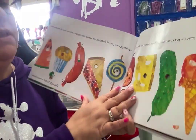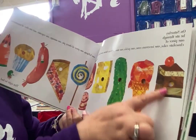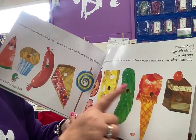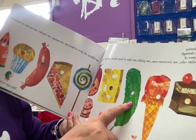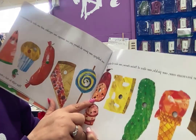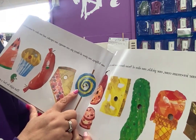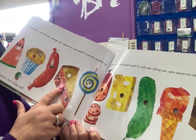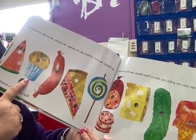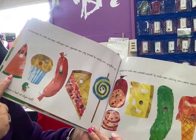Oh boy, you got to help me read these. On Saturday, he ate through one piece of chocolate cake, one ice cream cone, one pickle, one slice of Swiss cheese, one slice of salami, one lollipop, one piece of cherry pie, one sausage, one cupcake, one slice of watermelon.